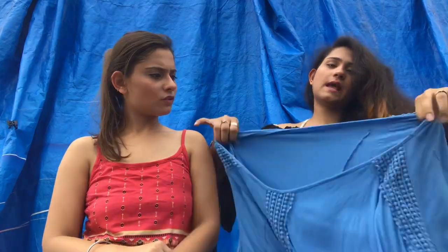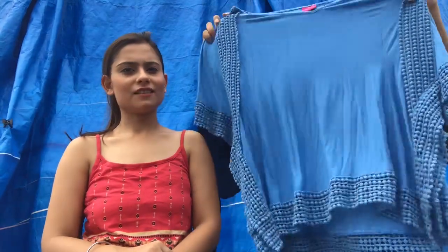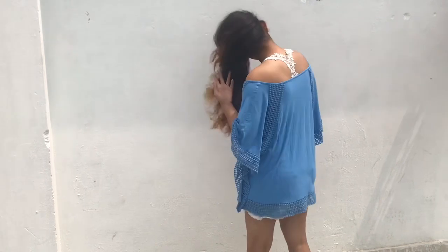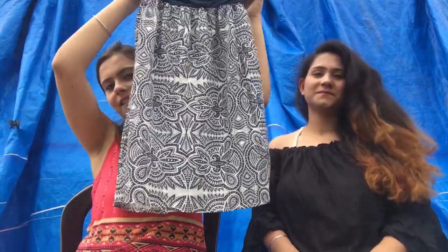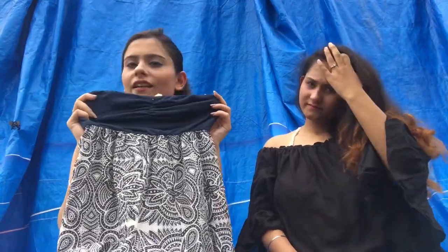Next is this blue top. It is really oversized but fits me well — it's a cute oversized top that looks really nice. I am so happy with the fitting and everything. Looks so pretty.